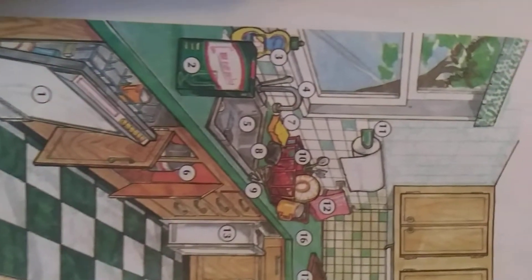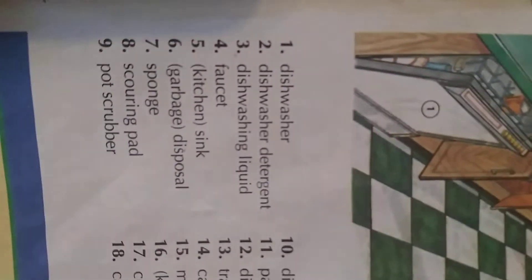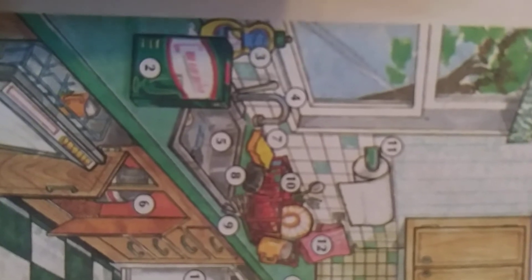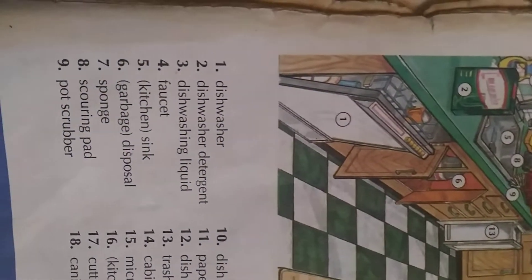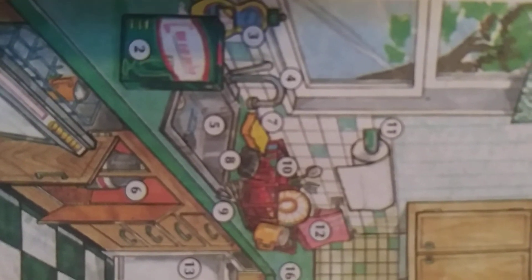Number three: dishwashing liquid. Number four: faucet. Faucet — 'sac foucet la, sibay ki kap pousse dlo a, kap desan dlo a.' Number five: kitchen sink. See the kitchen sink — 'kote dlo a ptombe ya, li yo li kitchen sink.'